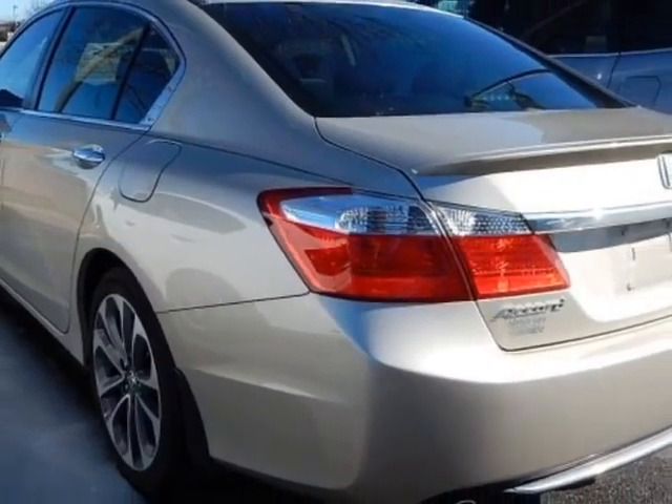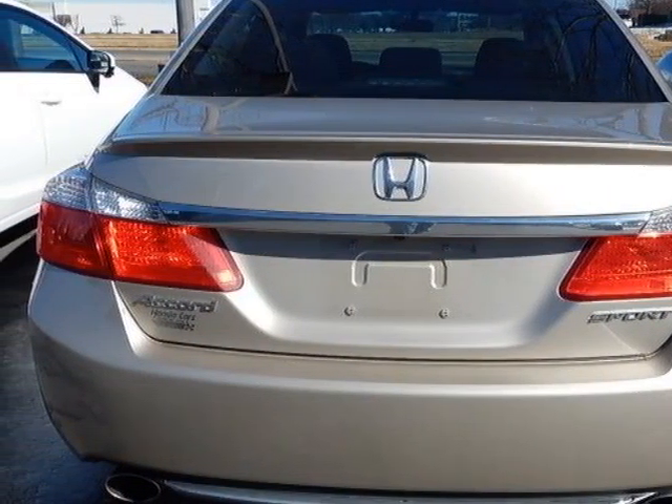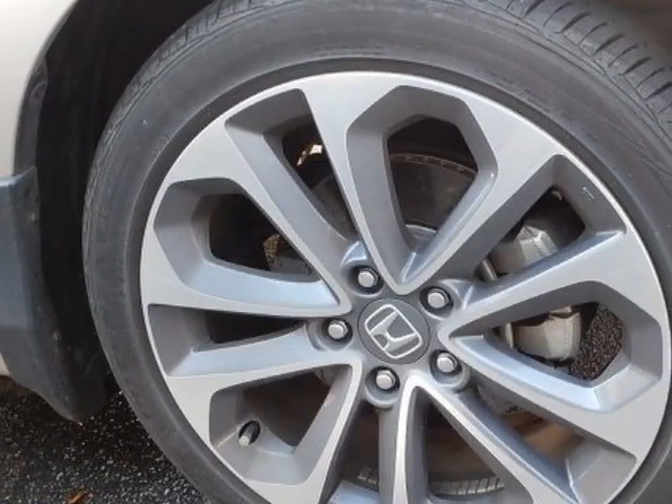For your protection, a service contract is available. This Accord sedan boasts a 2.4 liter engine and has a CVT transmission. Additional options for this vehicle include power driver seat,